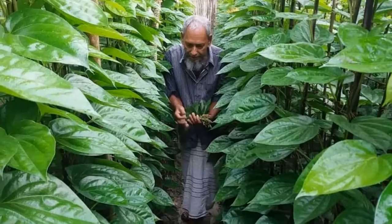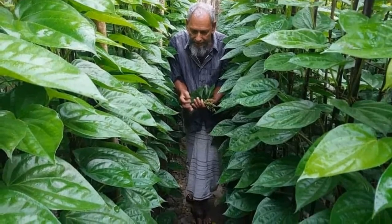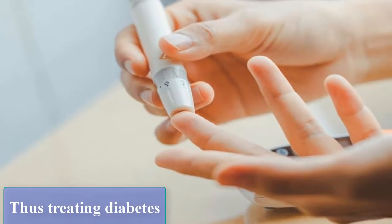Betel leaves: it is believed that components present in betel leaves can reduce the level of sugar in the blood, thus helping in treating diabetes.